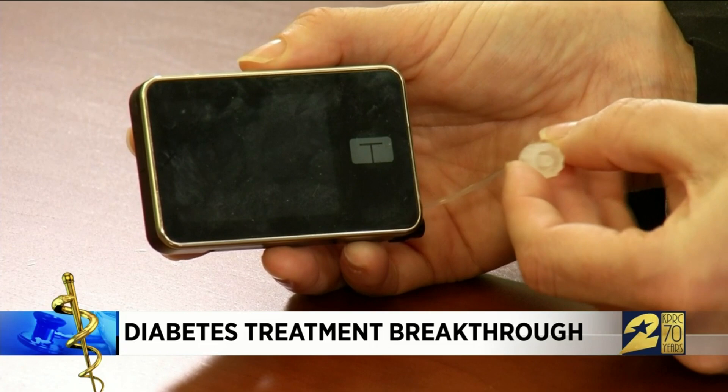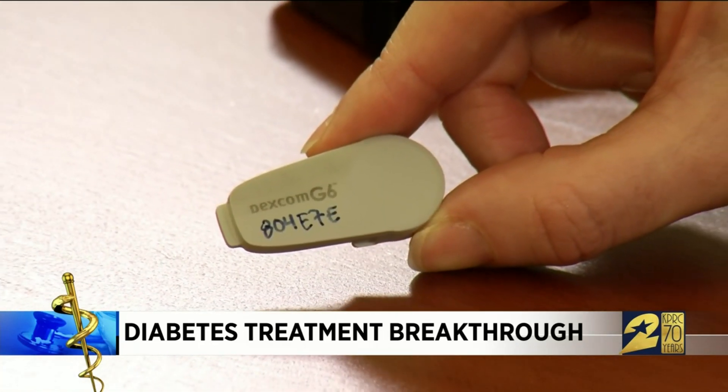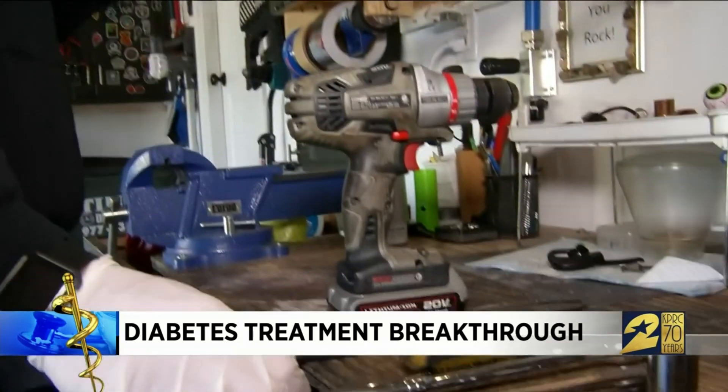Rather than just having two separate devices, the goal is that they really work together — that there's a connection. The UVA researchers developed the brains, or the algorithm, that drives the system, which they say will improve blood sugar control and make the condition easier to manage.